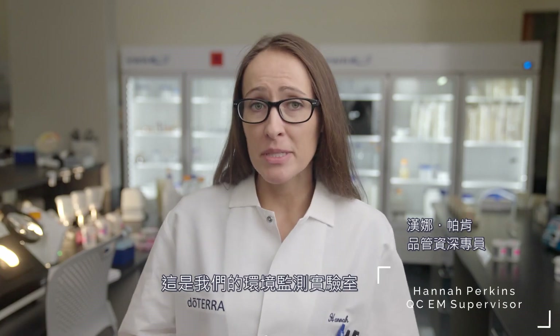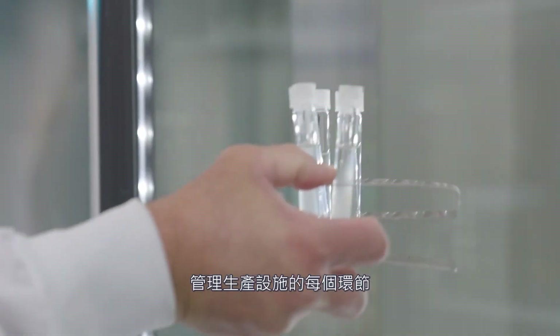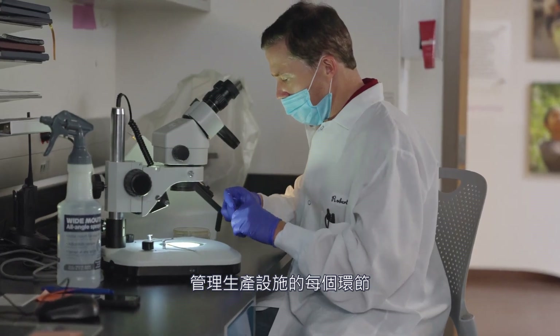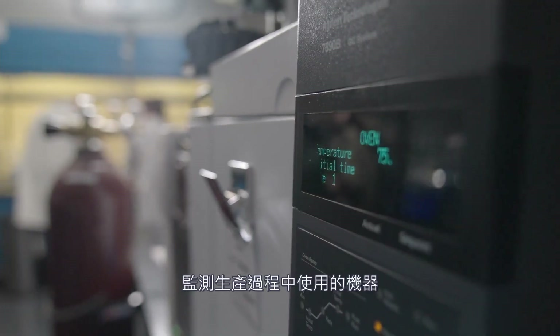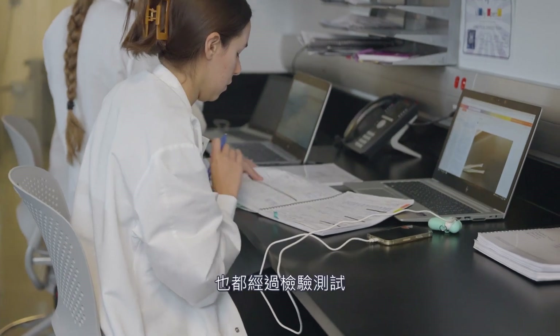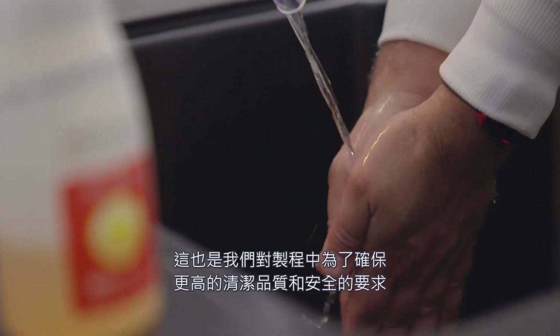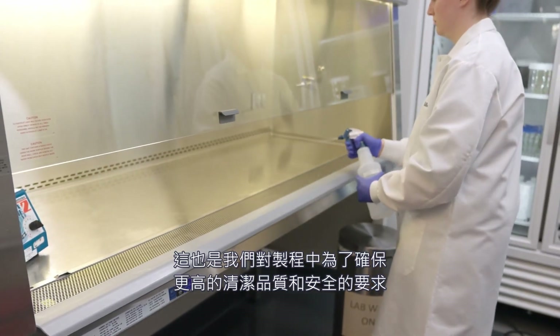This is our environmental monitoring lab. Here we manage all areas of the manufacturing facility through performing active air and surface sampling, monitoring the machines used during the production process, and testing the water used to clean the equipment. Each of these procedures tests for harmful microbes that could be present in the environment, and confirms that cleaning practices provide a higher quality of cleanliness and safety.